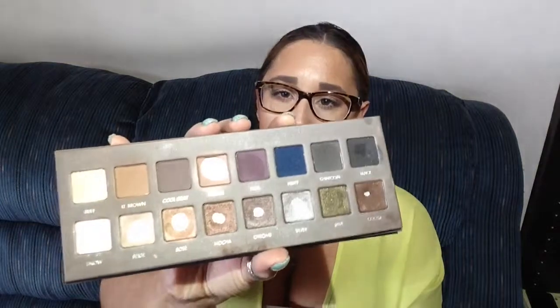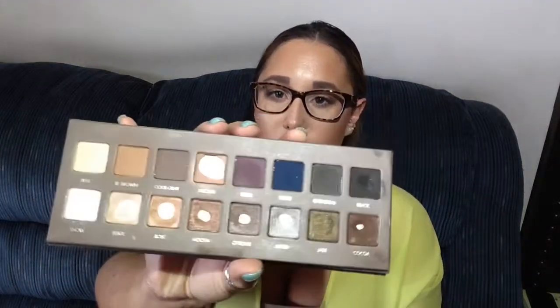The other oldie but goodie is the Lorac Pro 2 palette. You guys, everything is hit pan in this product — all these colors I've used like crazy. I love this palette. I don't feel like the Lorac shadows get the credit they deserve. A lot of people say they're powdery or don't have a lot of pigmentation, but I love this palette. If I could recommend any of the Pro palettes, I would recommend the Pro 2.